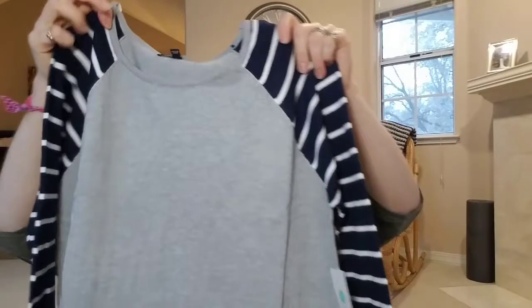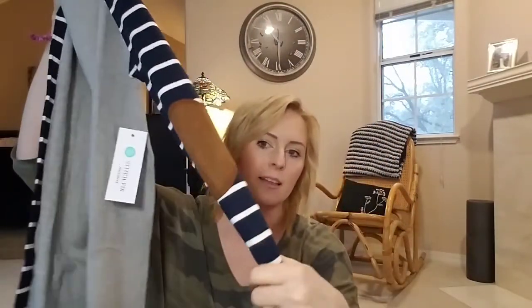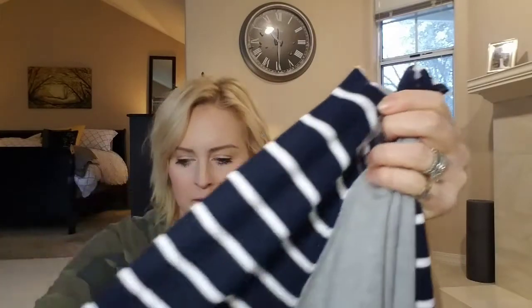Oh well, this is cute. I like this. Seems simple, right? But then look — I love elbow patches. It just makes something a little bit different. So that is fun. It's more of a navy, but this is cute and comfy. We'll check that out.